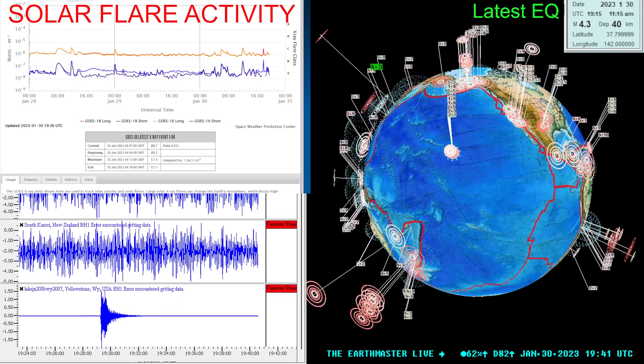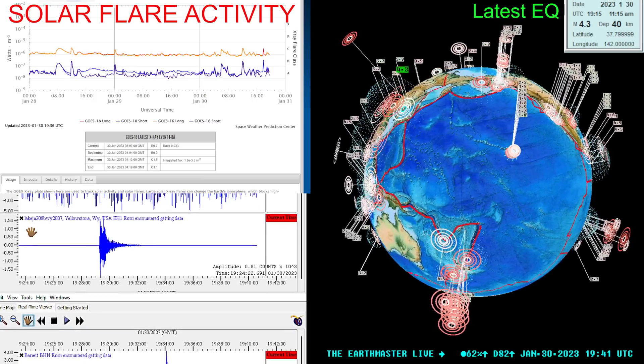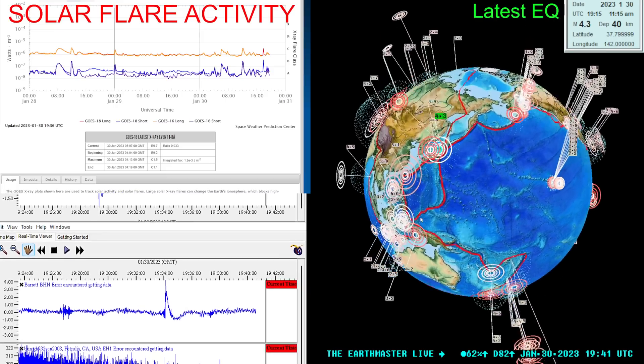It looks like we got some activity kicking up around Yellowstone. Noticing that signature there on the Yellowstone seismograph station. Let's go ahead and see what's going on, let me check this out real quick.